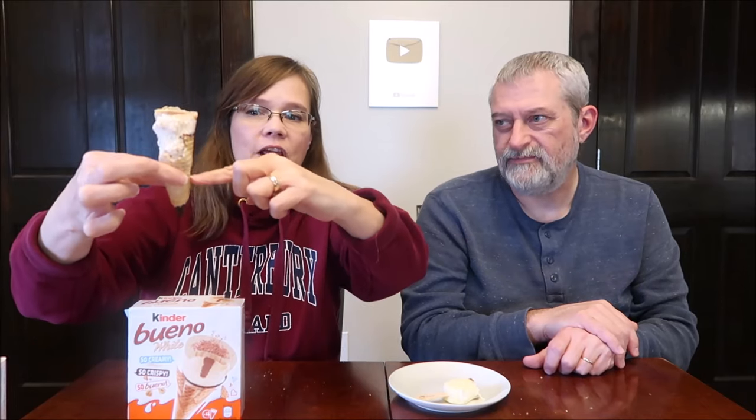I wonder if they put chocolate on the tip so it doesn't melt — yep, there it is. That sounds crunchy at the bottom. It's just where the ice cream sat that it's gotten chewy. The cone doesn't start getting firm until right here, and that's where the chocolate starts — from there down. That's a lot more chocolate than we usually get in like a Drumstick. That part is crispy; the rest is so soft.